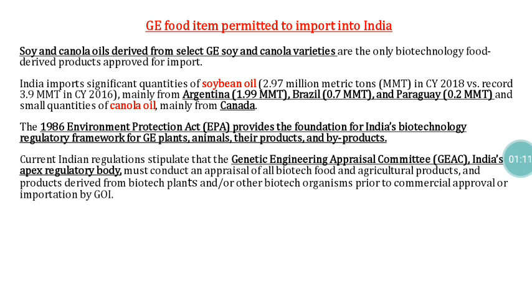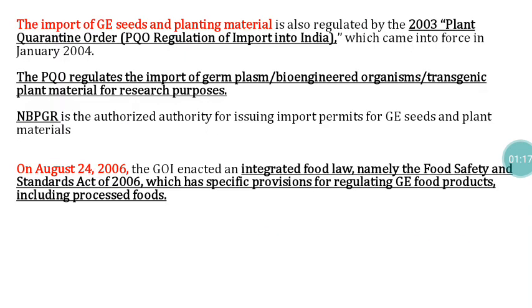The import of genetically engineered seeds and planting materials is regulated by the Plant Quarantine Order 2003, which regulates the import of germplasm, bioengineered organisms, and transgenic materials for research purposes. Import permits are issued by the National Bureau of Plant Genetic Resources (NBPGR), which is the authorized authority for GE seeds and plant material.